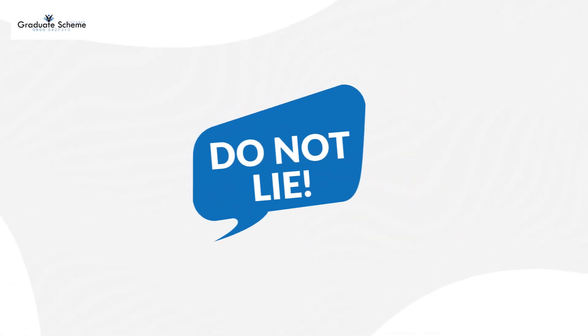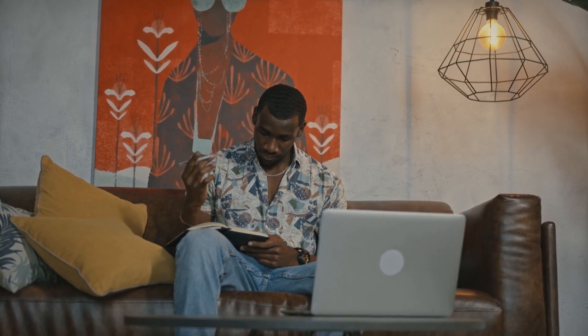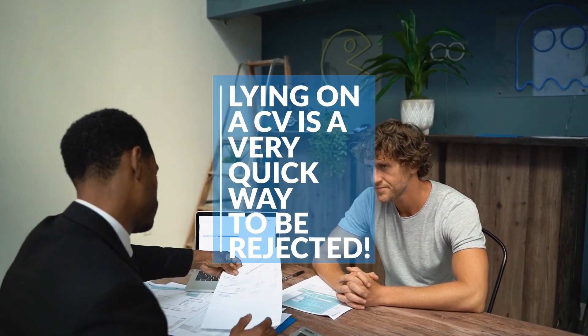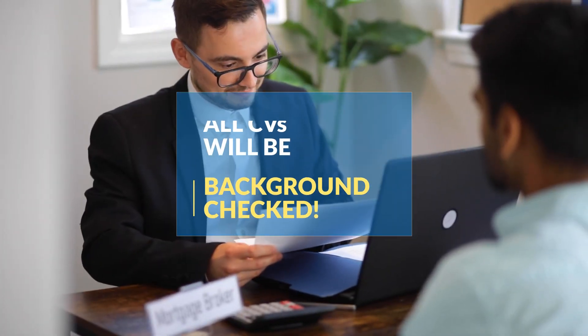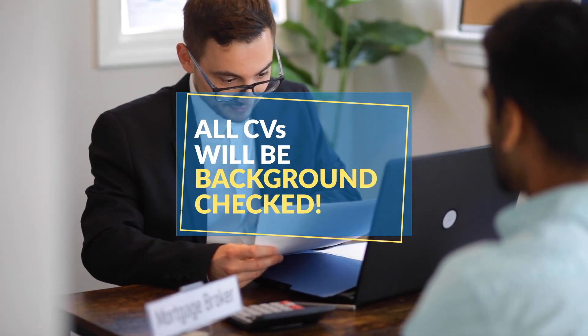Do not lie. While you're expected to sell yourself and support your achievements, lying on a CV is a very quick way to be rejected. All CVs will be background checked, so a prospective employer will know if you are not being honest. So do not lie.